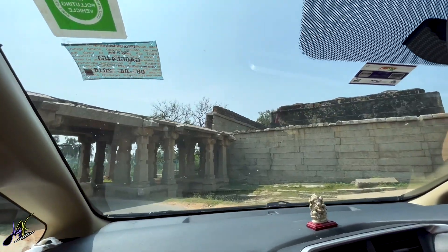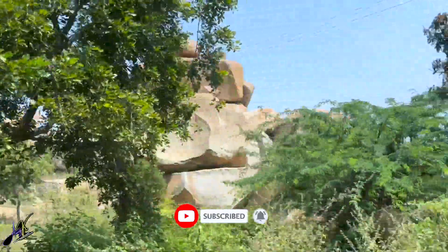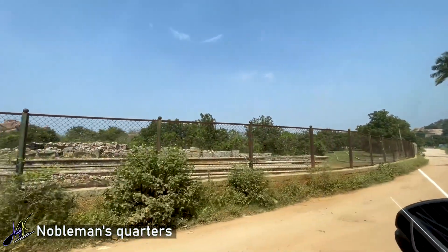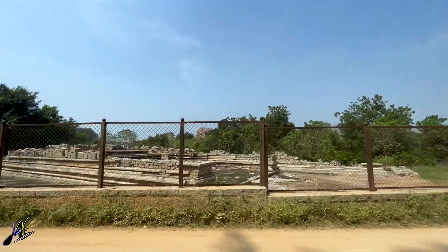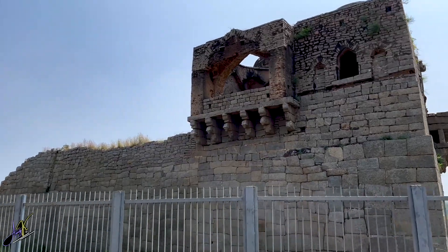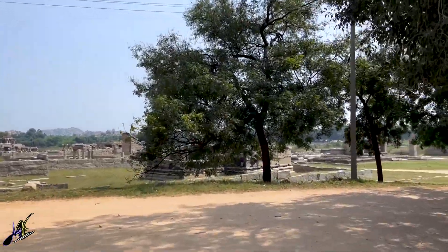Our next destination is Hazar Rama Temple. Near the temple you will find many monuments to see. This is also the same road which will take you to the royal enclosures — that is the monuments of the king and queen — which we will see in the next episode.